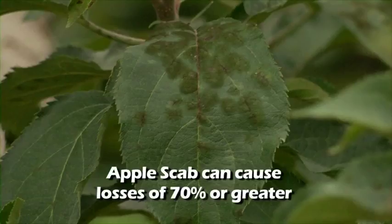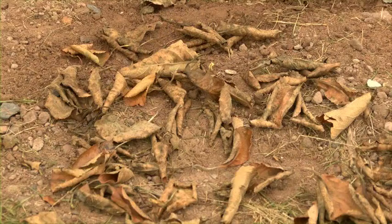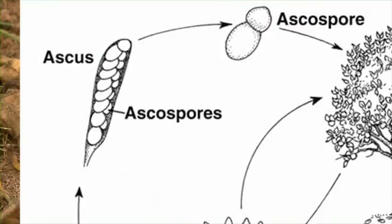If not controlled, apple scab can cause losses of 70 percent or greater where humid cool weather occurs during the spring months. Losses result directly from fruit infections or indirectly from repeated defoliation, which can reduce tree growth and yield. The pathogen generally overwinters in fallen leaves and fruit on the orchard floor. As a result, orchards are self-infecting. Primary spores develop during the winter and begin to mature in early spring. Around bud break, the first mature spores will be released from the infected leaves and/or fruit.